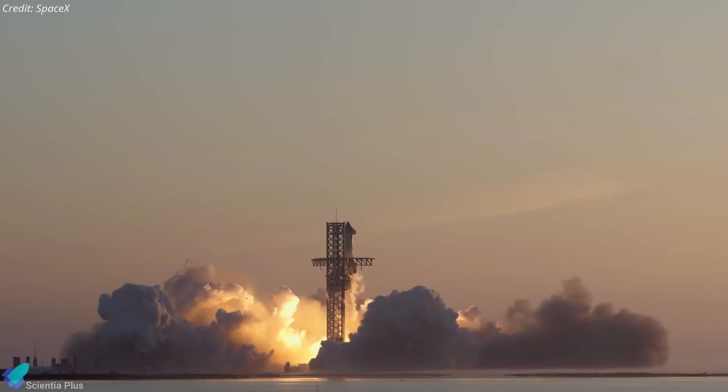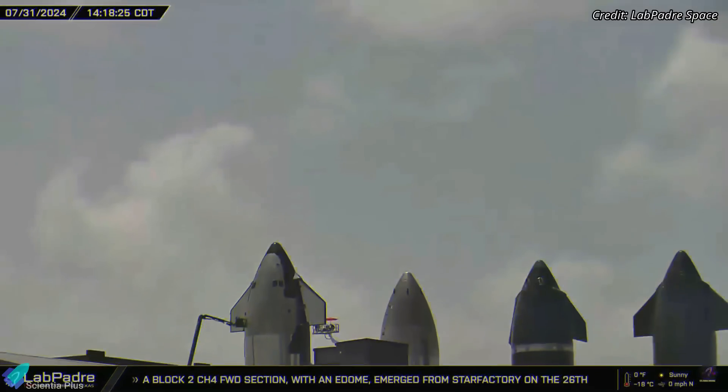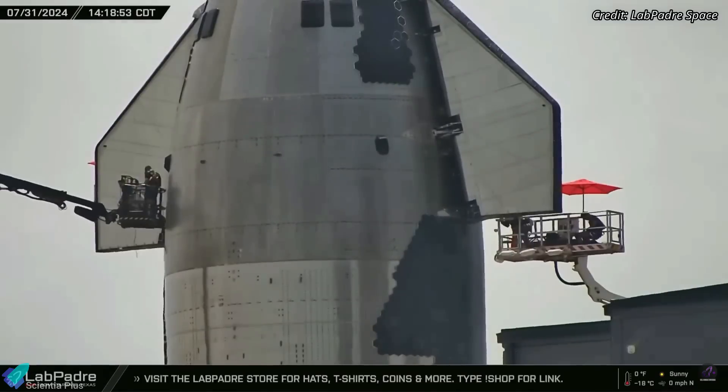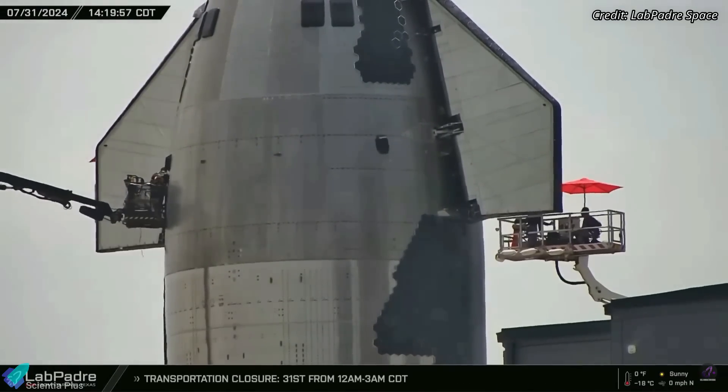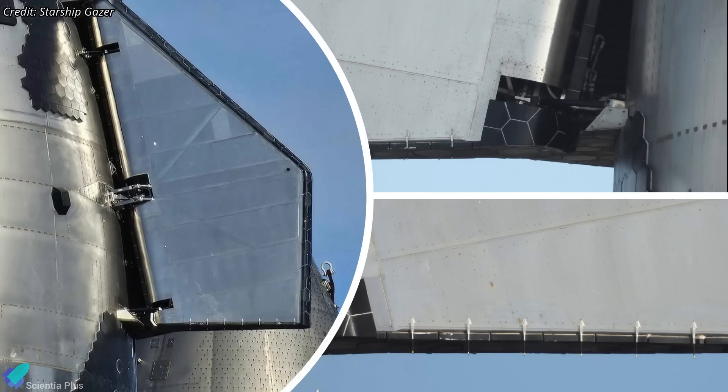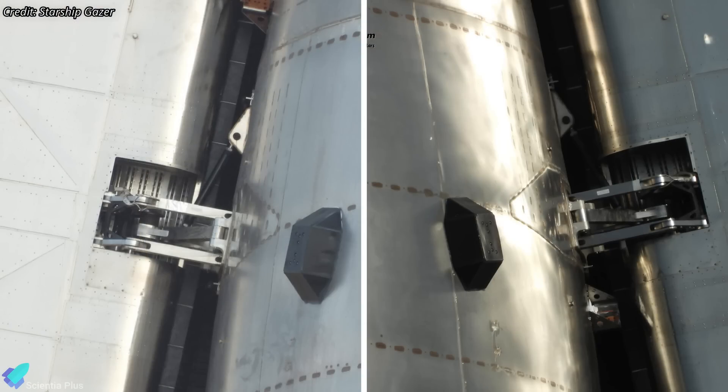SpaceX's fifth integrated flight test is on the horizon. Ship 30, the Starship upper stage designated for this mission, underwent significant upgrades in the past month. Apart from heat tile upgrades on the windward side of the ship, teams added new and stronger heat tiles to flap areas that sustained significant damage during Flight 4. Additionally, engineers addressed the hinge gap issues to prevent flap failure during the re-entry phase of Flight 5.